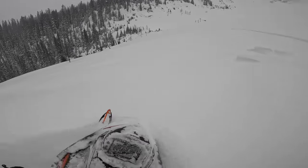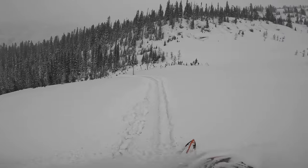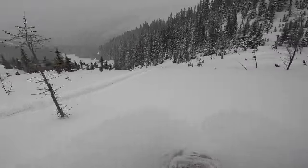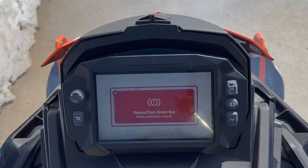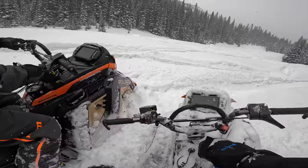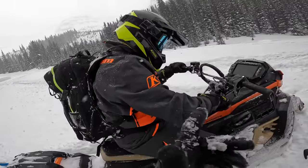My RPM dropped from about 8200 down to 7000. I didn't see the warning sign as my screen was covered in snow. Luckily all I needed to do was shut down the sled, restart it, and I had full power again. If you hold the brake long enough the sled will shut right down on its own, as you can see here. That happened when I was three quarters of the way through the climb and I didn't touch the brake once.